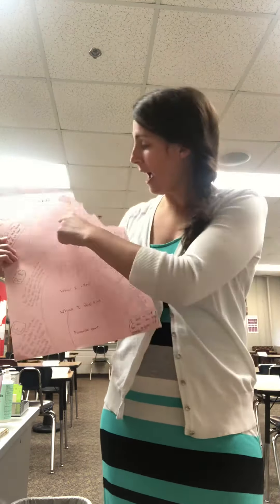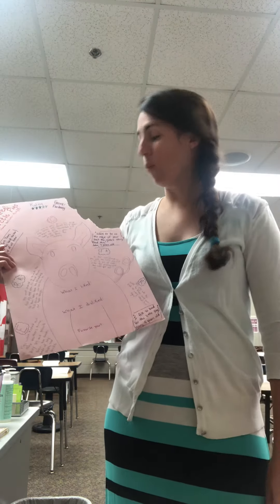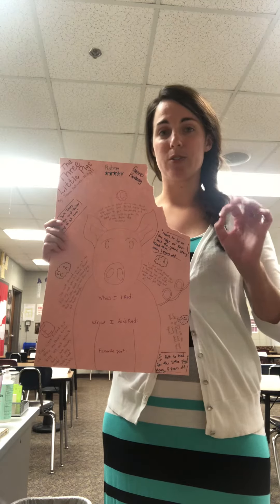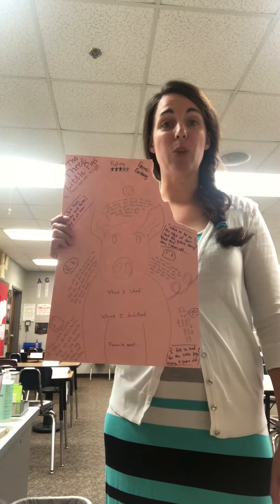And the climax is when the wolf tries to blow down the third pig's house. He struggles and struggles and struggles, and you can tell that he's getting really, really frustrated.